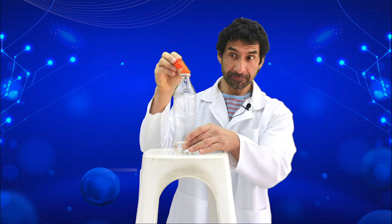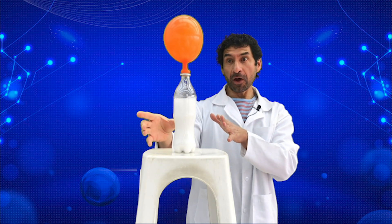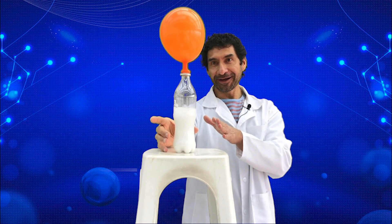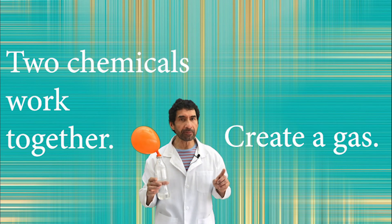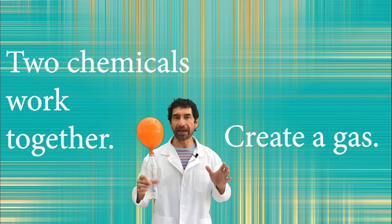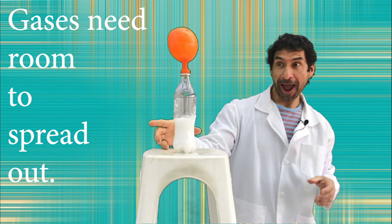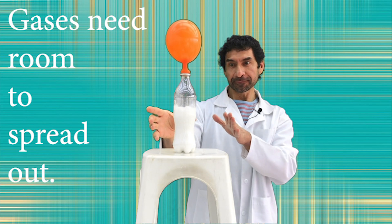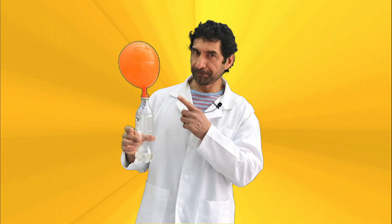Let's see what happens. The baking soda and the vinegar create an acid-base reaction, and the two chemicals work together to create a gas. Gases need a lot of room to spread out, and the carbon dioxide starts to fill the bottle and then moves into the balloon to inflate it. Can you do it? Let's do it!